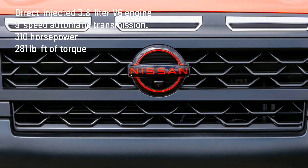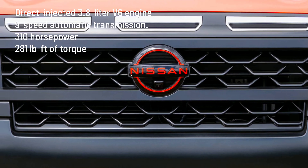Active brake limited slip is standard on all grades, with Pro 4X upgrading to an electronic locking differential to help provide added traction on mixed surfaces.